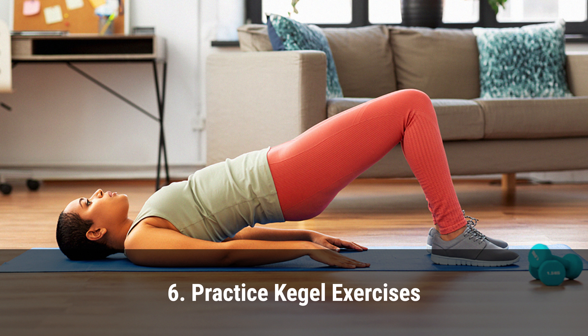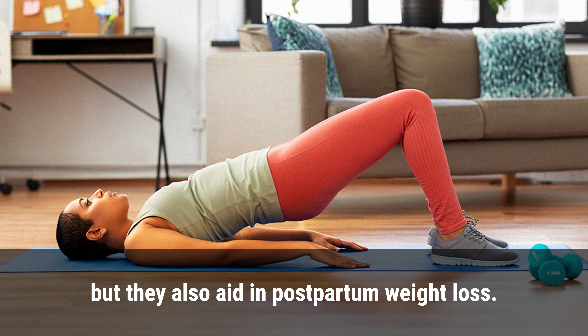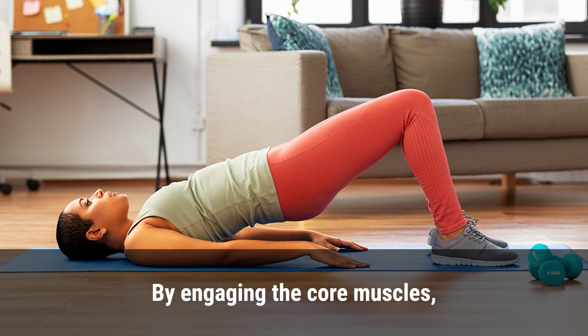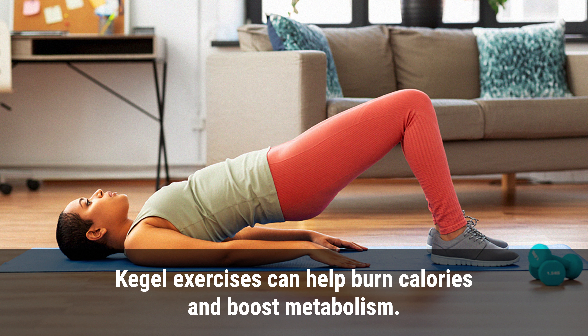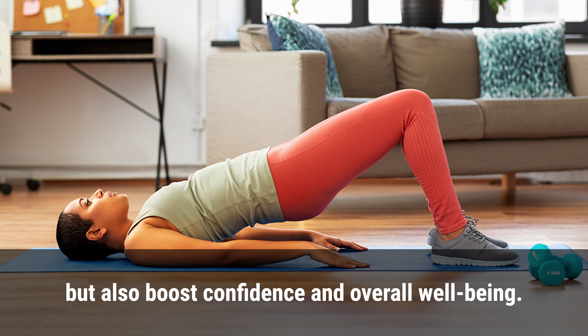6. Practice kegel exercises. Kegel exercises not only help with strengthening the pelvic floor muscles and reducing incontinence, but they also aid in postpartum weight loss. By engaging the core muscles, kegel exercises can help burn calories and boost metabolism. Incorporating kegel exercises into a post-pregnancy workout plan can improve physical health, boost confidence, and support overall well-being.